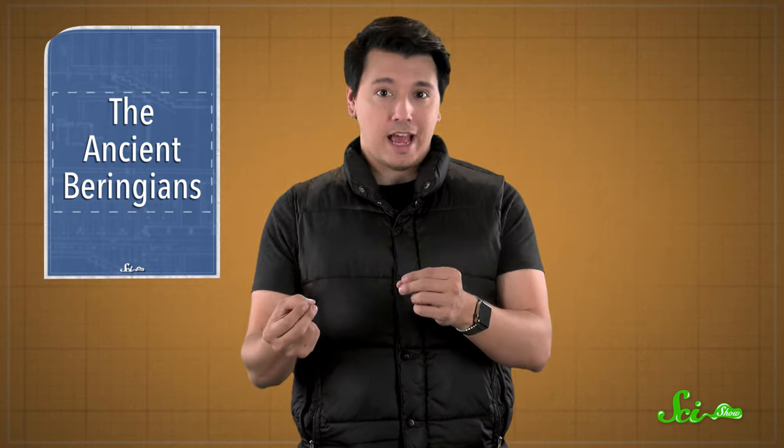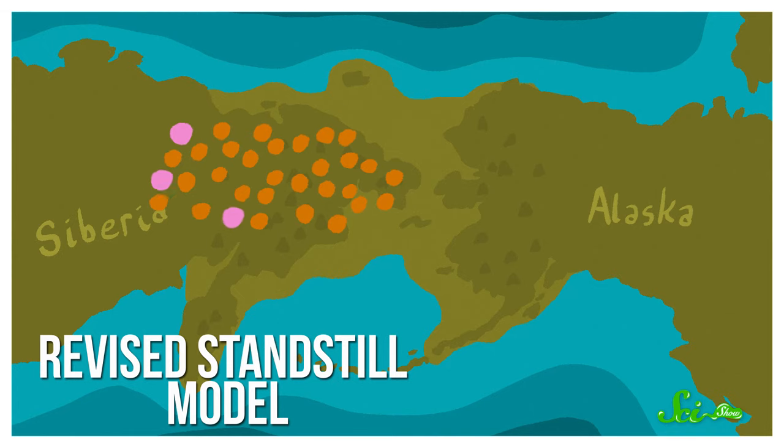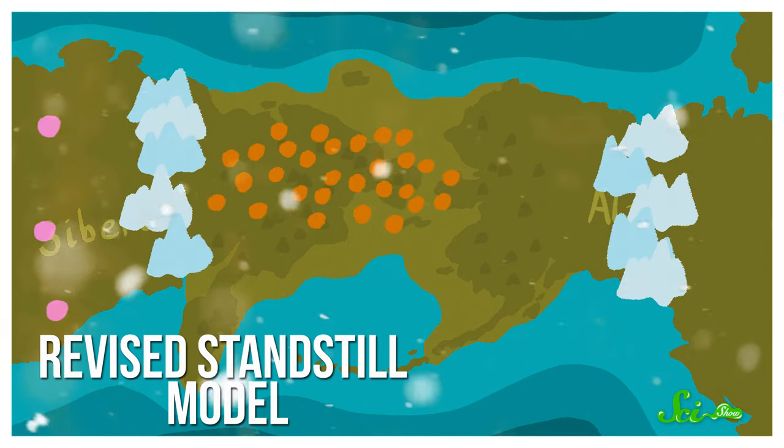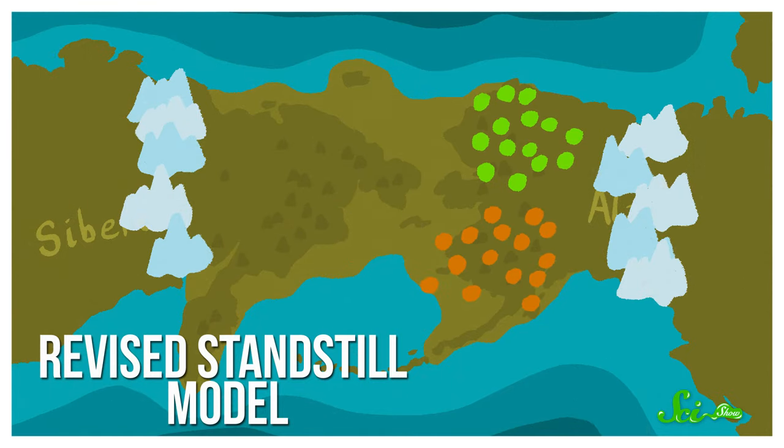To be clear, we don't know for sure that this is exactly how it went. But by combining this new evidence with what archaeologists have found in the past, here's what the team thinks happened. People first settled in the area of Northeast Asia near the land bridge around 36,000 years ago. But for a while after that, there were still people going back and forth to the rest of East Asia, and genes being shared between the populations. Then, about 24,000 years ago, the cooling climate isolated them from each other. Around 21,000 years ago, USR1's ancestors and the ancestors of both the northern and southern Native American groups split into two separate genetic lines.